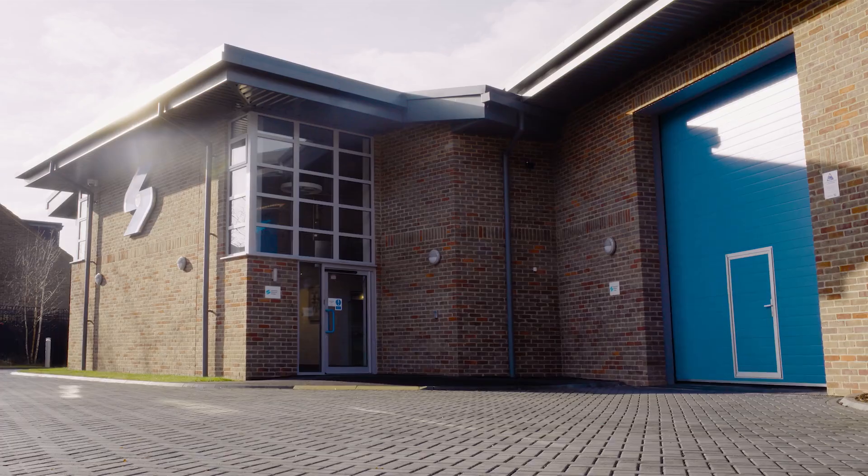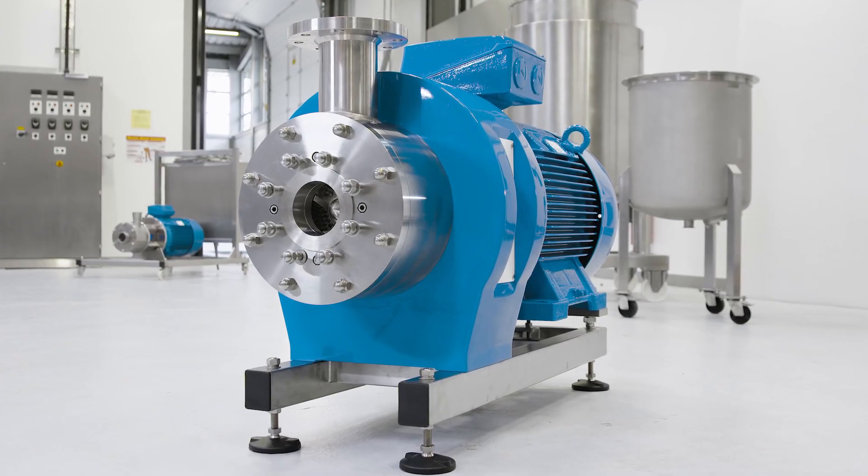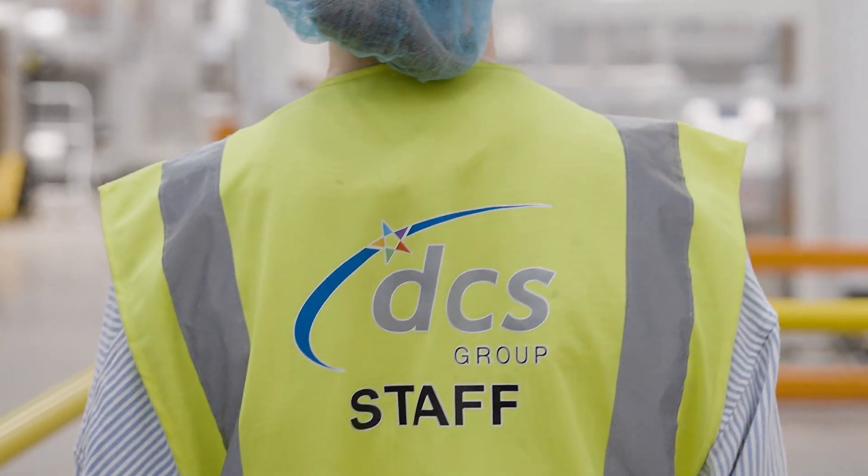I've used Silverstone machines since about 2013, so I'm very familiar with Silverstone as a company, and they are very highly respected and world-renowned. It was only natural that we came to try and use Silverstone machines here at DCS Manufacturing.